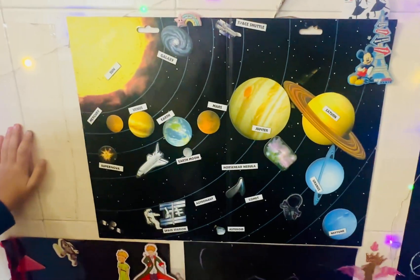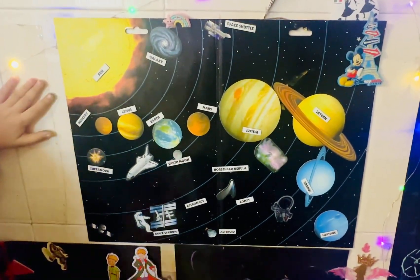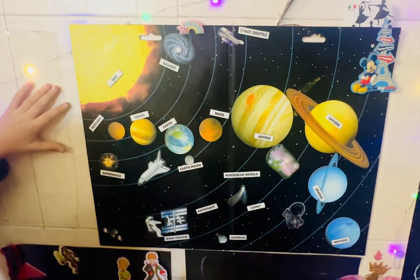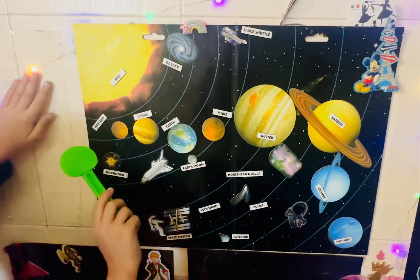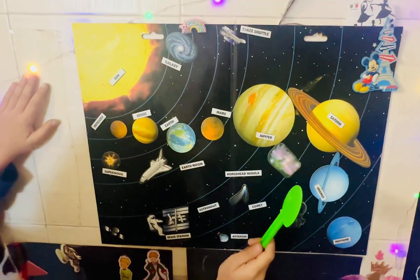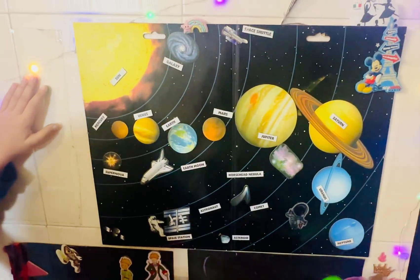So this is the whole solar system. And this is the sun. It's a big fireball which gives light to Mercury, Venus, Earth, Mars, Jupiter, Saturn, Uranus and Neptune.